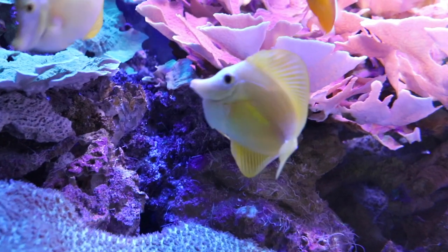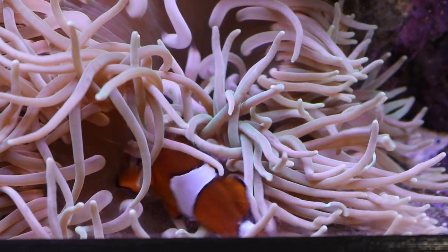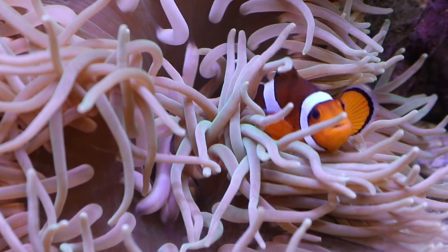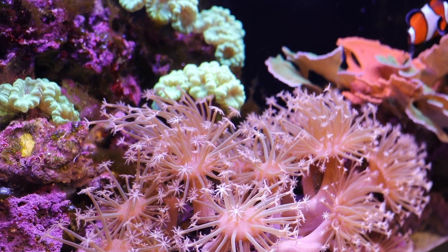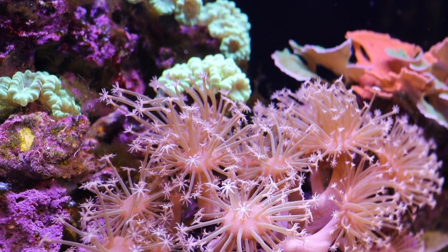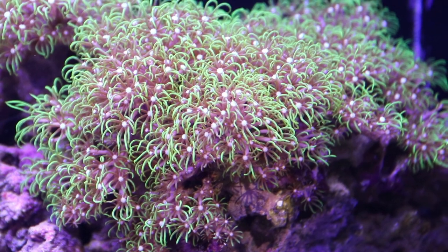Corals form together to create reefs that buffer waves and help protect coastlines. And although coral reefs cover less than 1% of the ocean floor, they are home to 25% of marine life. Animals like sea turtles, tropical fish, and stingrays rely on a healthy ocean environment and a healthy coral reef to survive — that's millions of species that rely on these tiny, tiny animals.